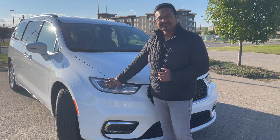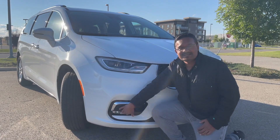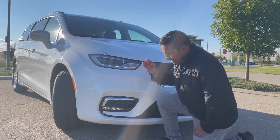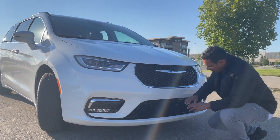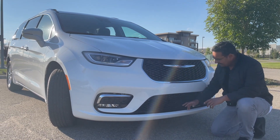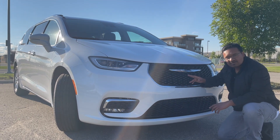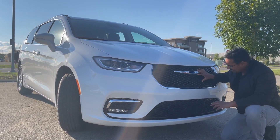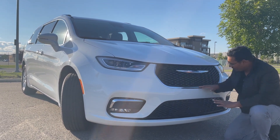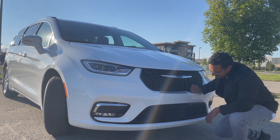Starting here at the headlight assembly, this is an all-LED headlight assembly and the fog light is also LED. Look at this beautiful chrome finish covering the LED light system. All the sonars for your adaptive cruise control are located here, and if you go up the trim you get one more camera — there is a slot for a camera right here. The grille is gloss black material with chrome finish all around, giving it a really nice and shiny look on the road.